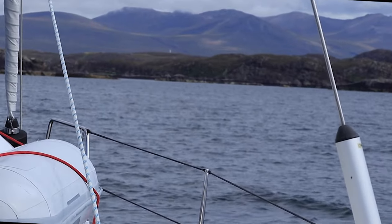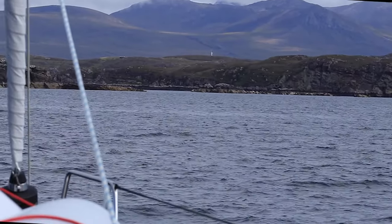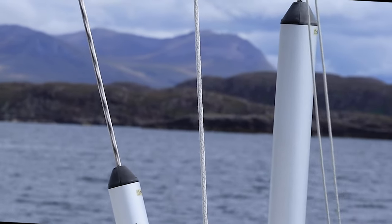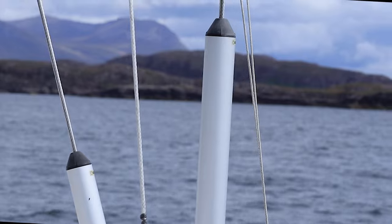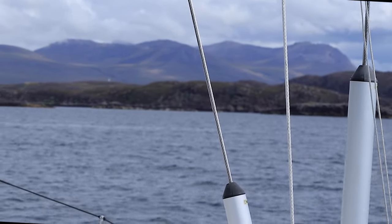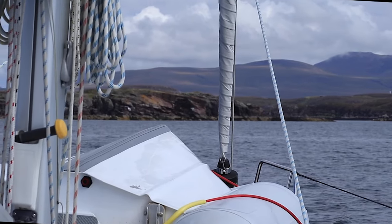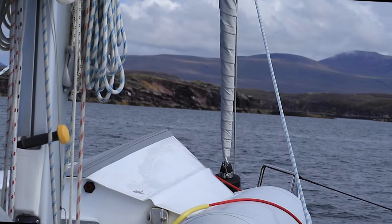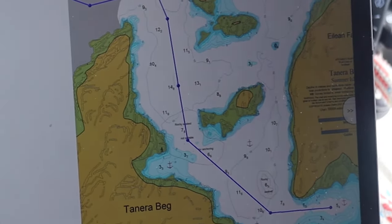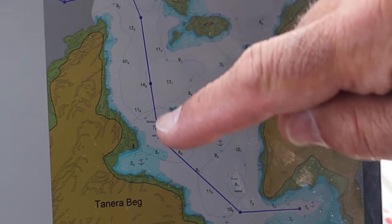It's almost impossible to spot the entrance here. Without the Antares charts and the chart plotter this would be quite a difficult piece of navigation. The swell has come down and I think it's quite a protected anchorage. It's a bit narrow to get in but otherwise it looks nice. We're checking out the Summer Isles.